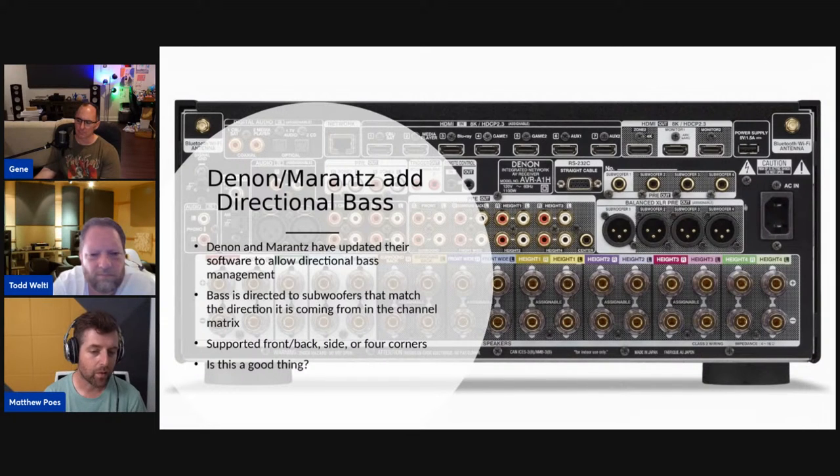Denon and Marantz have added directional bass — they've updated the software to allow directional bass management, where bass is directed to subwoofers that match the direction it's coming from in the channel matrix. Think of this as zones — left front, right front, left rear, right rear — rather than specific speaker locations. It supports front, back, side, or four-corner configurations. And it really does route the bass from the closest speaker to that corresponding subwoofer — it's pretty advanced processing. Just because you can do a thing doesn't necessarily mean you must.